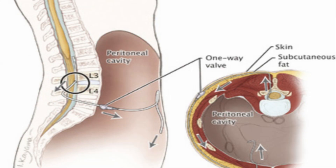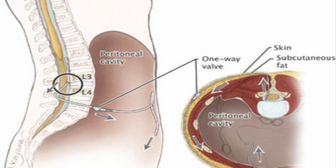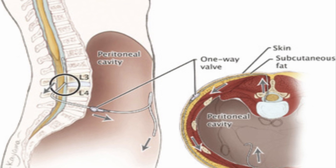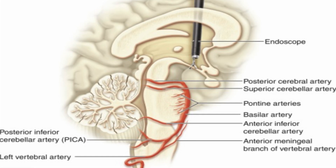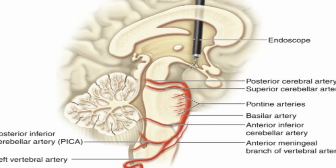For the lumboperitoneal shunt, a tube is passed into the spine and then passed into the abdomen, all underneath the skin. For the endoscopic third ventriculostomy, a single incision is made on top of the head and a small hole is placed into the skull, followed by placing a tube into the ventricles to open up spaces so that the cerebrospinal fluid can pass between them.